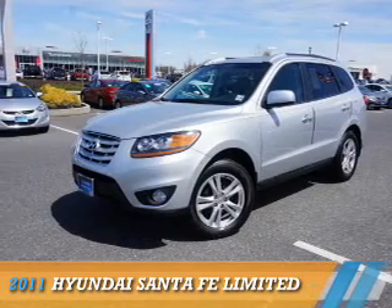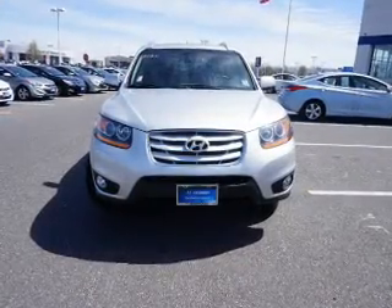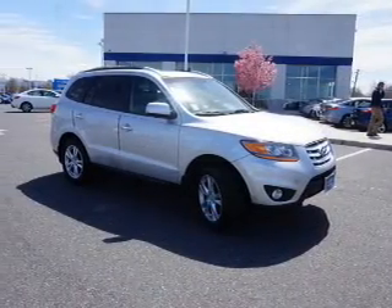Presenting the 2011 Hyundai Santa Fe. It's powered by front-wheel drive, a 2.4-liter 4-cylinder engine, and an automatic transmission.